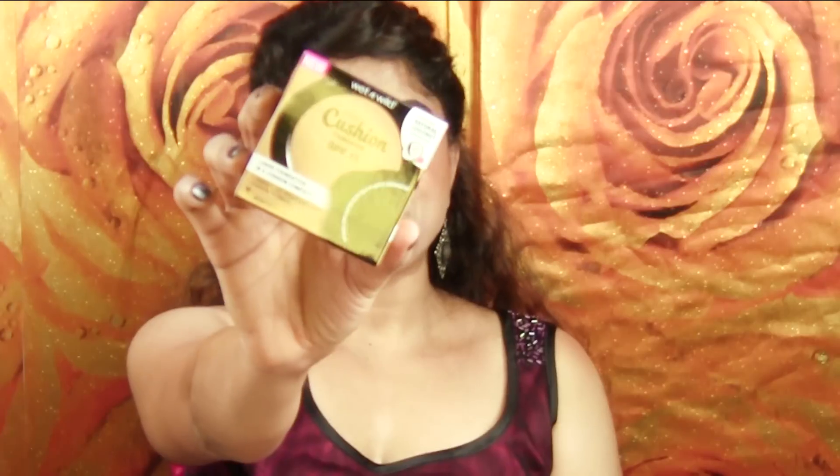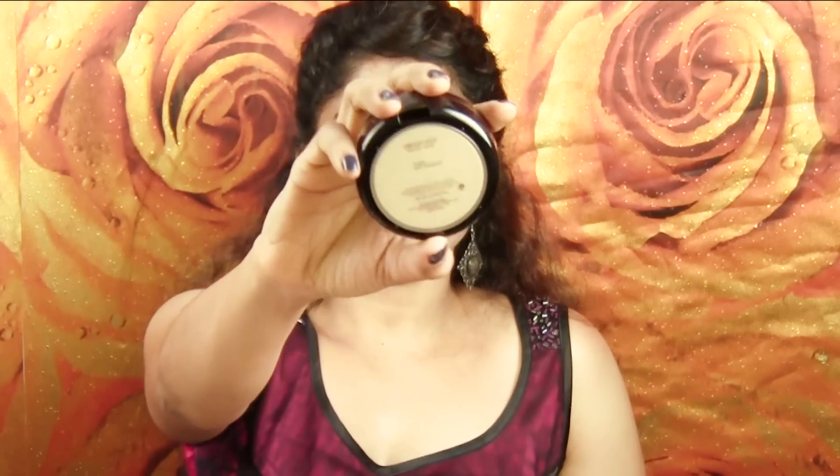And next up we have the Wet n Wild Mega Cushion Foundation with SPF 15 in the shade Buff Beige - medium warm. I am very curious to see if this looks closer to my shade, because the Photo Focus Foundation doesn't look close at all. They have a protective film on this which I don't want to remove. This seems to be a better match than the other one. There weren't a lot of options available on Hawk Makeup when I ordered, but I just ordered what I thought was closest to my skin tone.